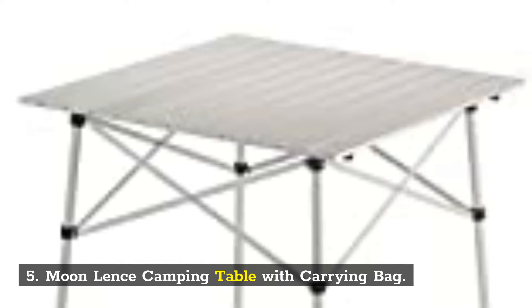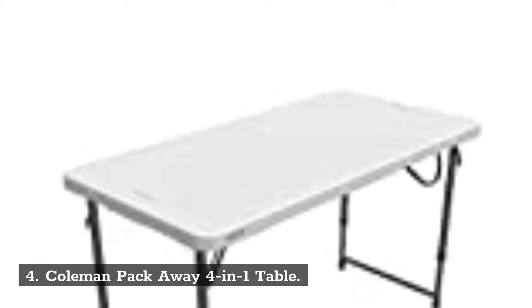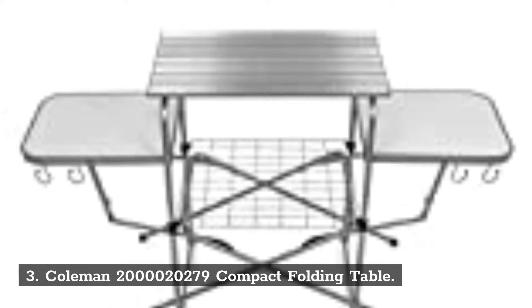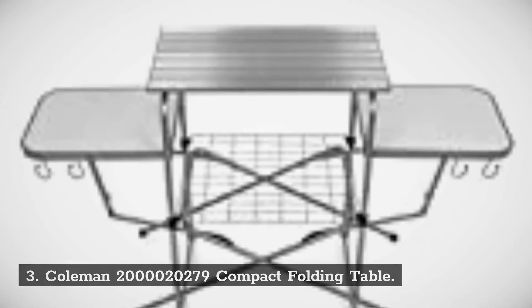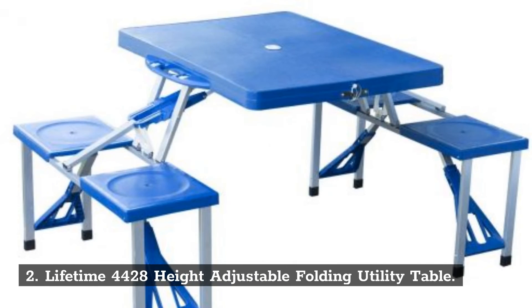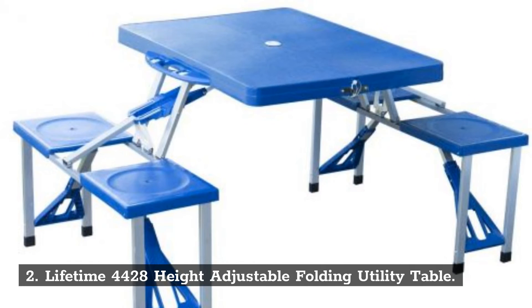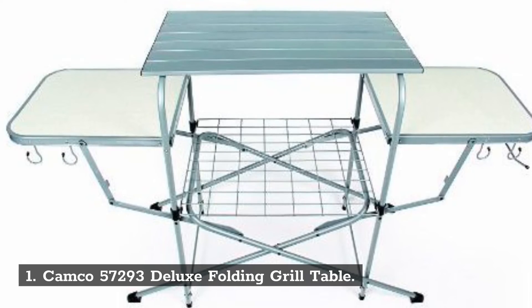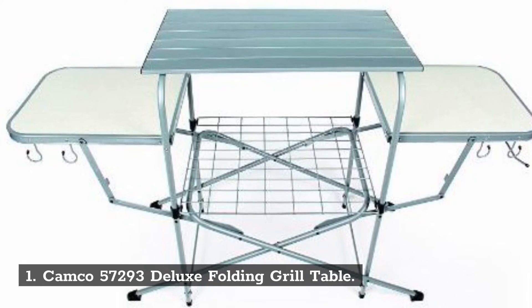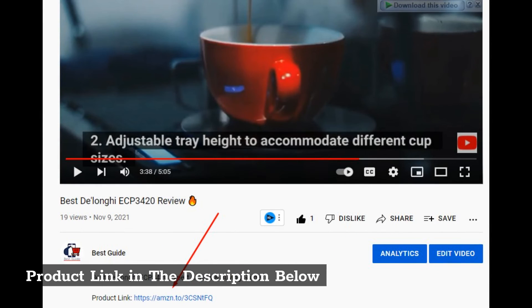Number 5: Moon Lence Camping Table with Carrying Bag. Number 4: Coleman Pack Away 4-in-1 Table. Number 3: Coleman 2000-20279 Compact Folding Table. Number 2: Lifetime 4428 Height Adjustable Folding Utility Table. Number 1: Camco 57293 Deluxe Folding Grill Table. Product links are in the description below.